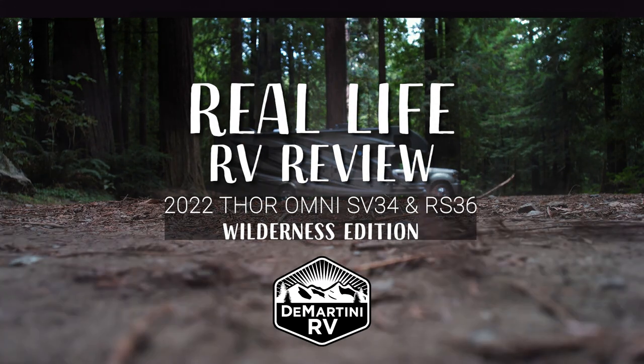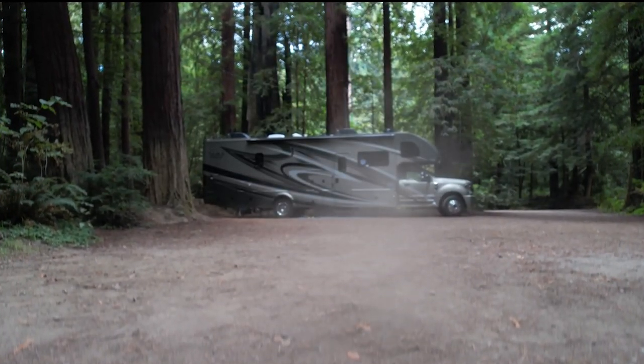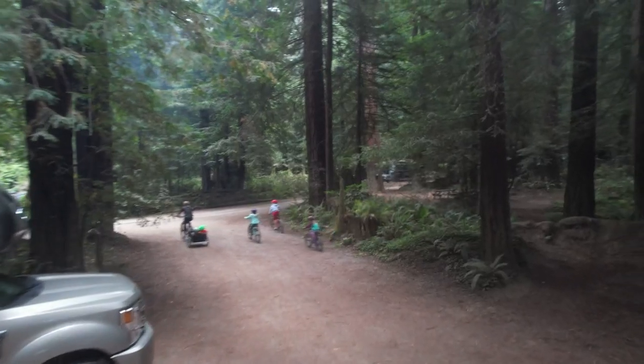If you're here to research a new RV, I've got a great real-life review for you. Two trips, two floor plans on the Thor Omni 4x4 Super C Diesel Motorhome.